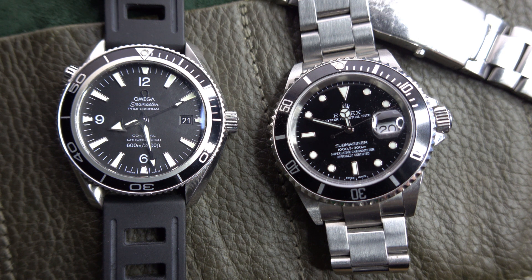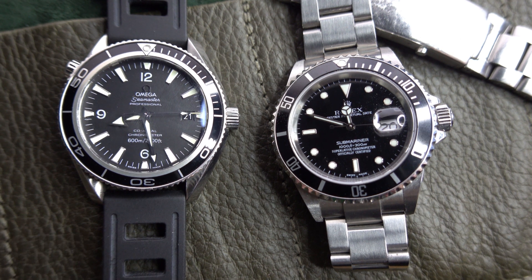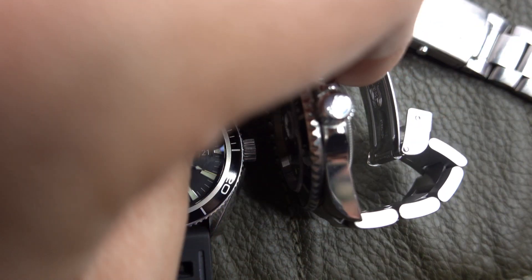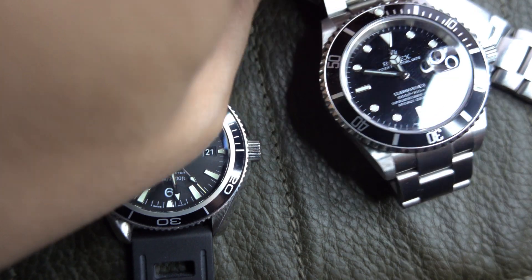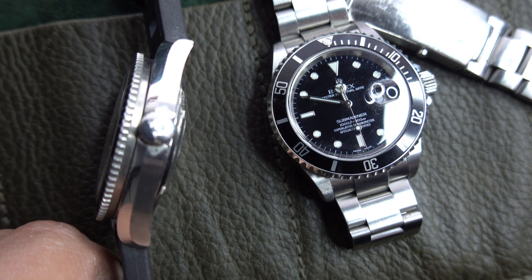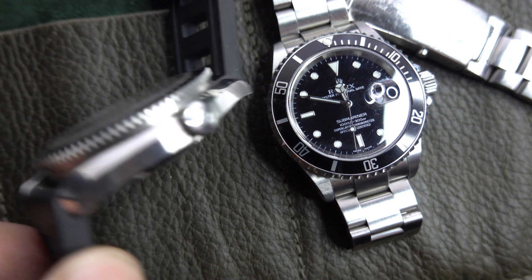Both watches are brushed on the lugs and polished on the sides, which is a popular choice for dive watches. The Planet Ocean is also brushed and polished — very nice finishing on both.